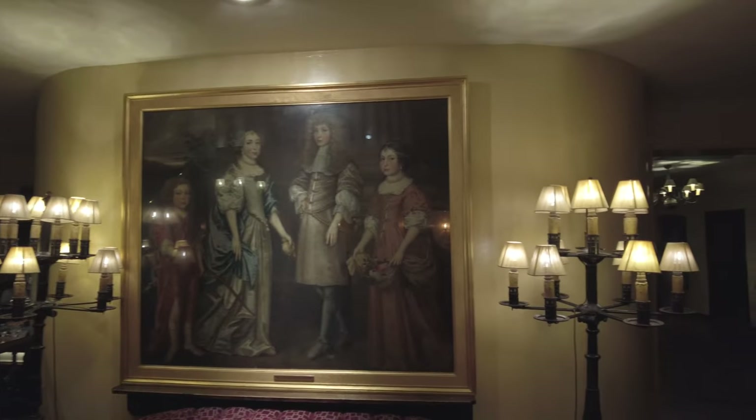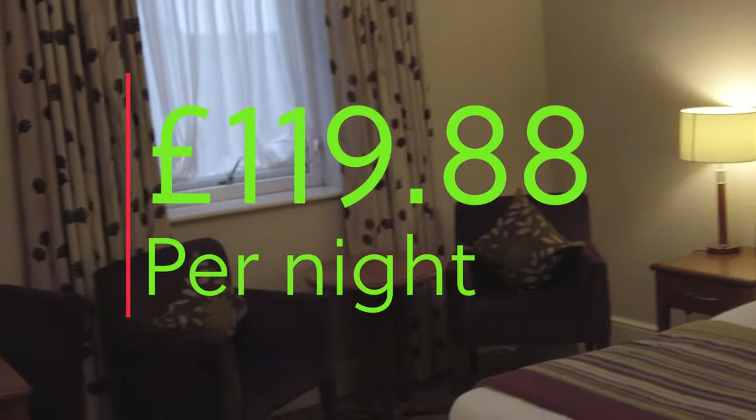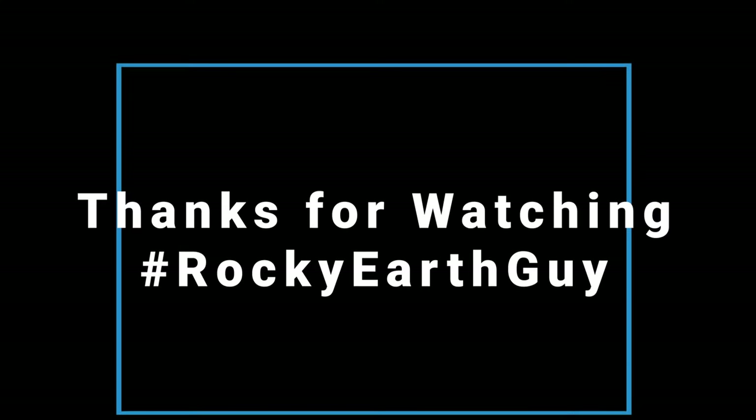I've had a lovely time staying at the Bull Hotel and here's what I paid for the night. I'd certainly recommend this as a place to stay when you're in Peterborough. Thanks so much for watching and see you again soon.